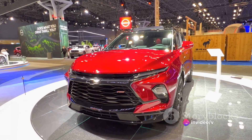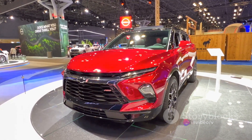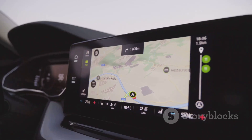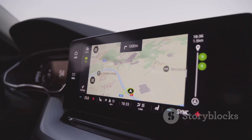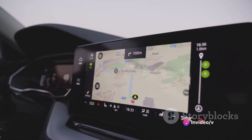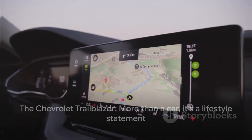Beneath its striking exterior, the Trailblazer houses a plethora of features designed to elevate the driving experience. From advanced safety systems to a highly intuitive infotainment system, the Trailblazer is built not just to transport you from point A to point B, but to make the journey as enjoyable as possible. The Chevrolet Trailblazer is not just a car — it's a lifestyle statement.